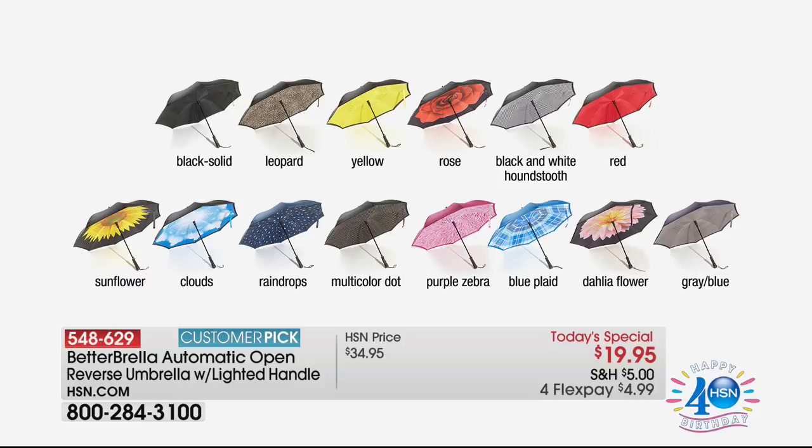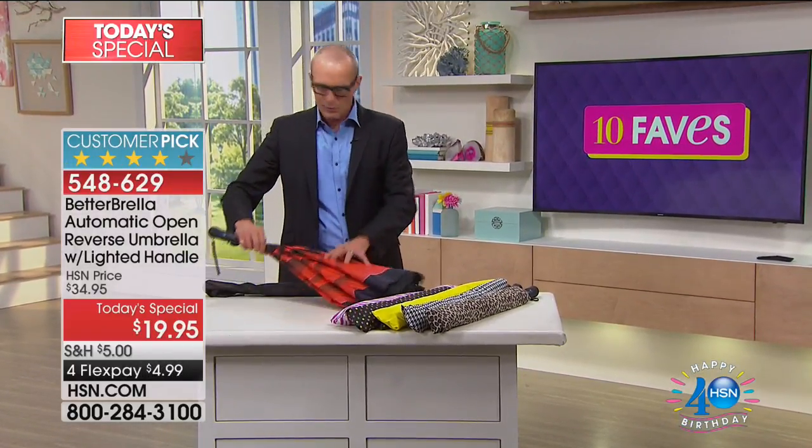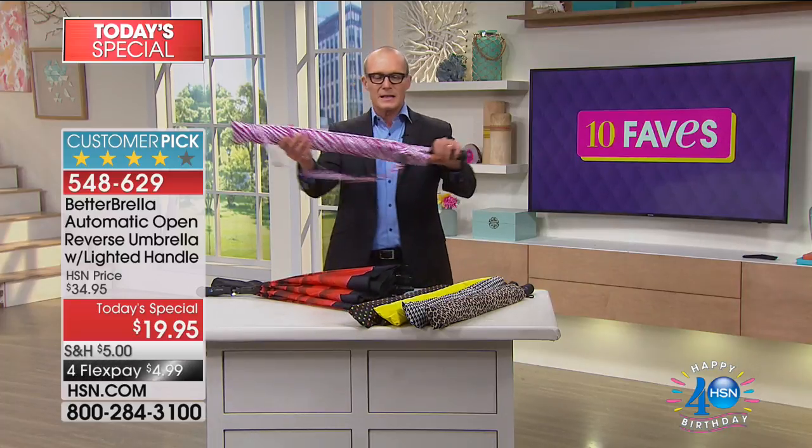Here are the colors: black solid, leopard, yellow, rose, black and white houndstooth, red, sunflower, clouds, multicolored raindrops dot, purple zebra, blue plaid, and the dahlia flower — which was the number one selling option last time. The cloud has left the building — sold out. The dahlia is also available. We only have a limited selection here on set, but let me show you the case it comes with — a fashionable little case to carry it in.